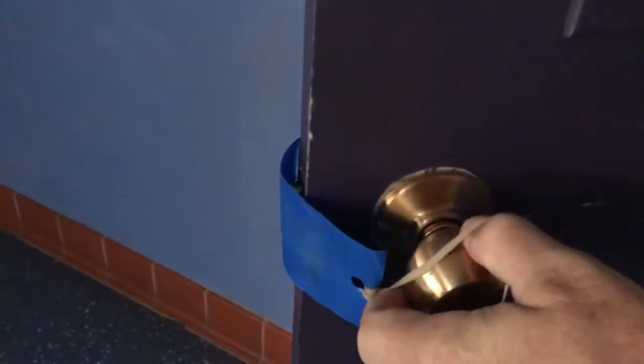Because old door hardware can't be locked from inside a classroom, homemade devices have to be used to secure rooms in case of a lockdown.